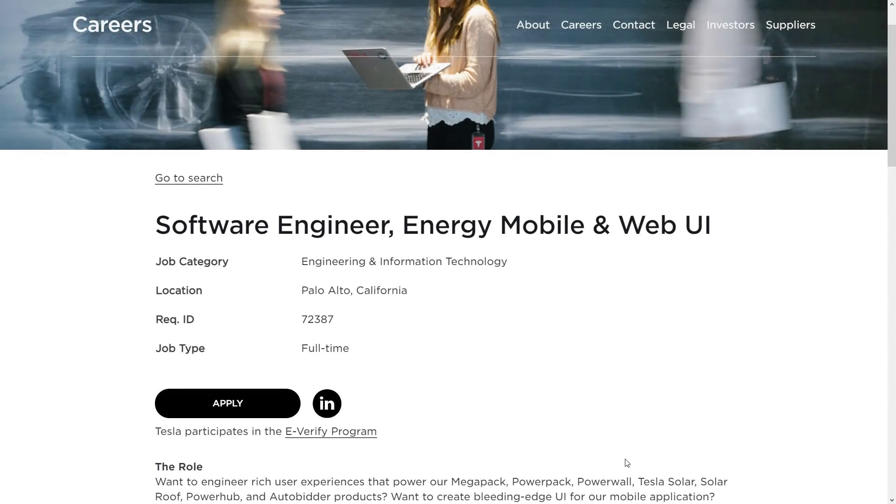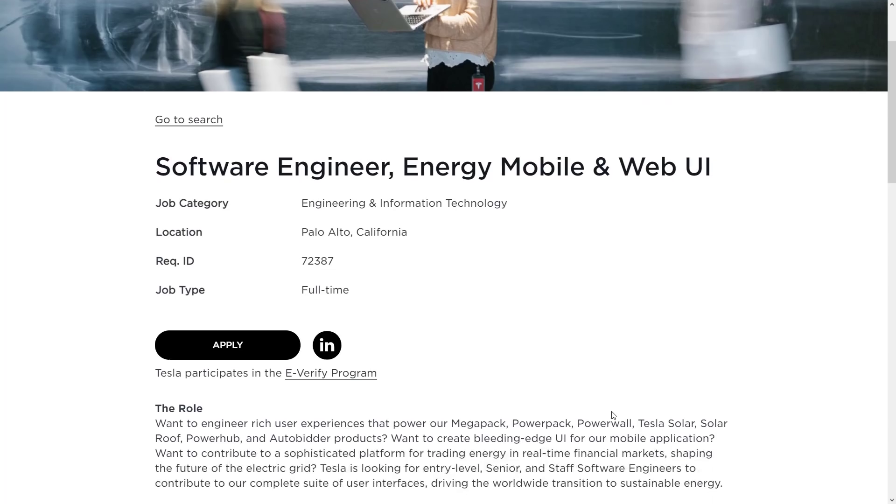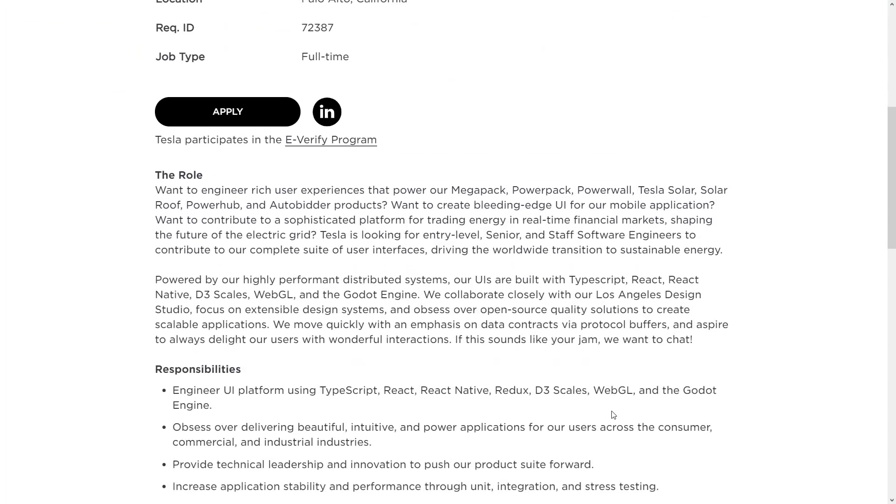So what kind of skills do you need to be a software engineer at Tesla? Well, in this very particular case — and granted it is a very specific job — how about being a Godot engine developer? This is actually kind of cool for Godot, because a lot of trying to gain more and more legitimacy is being used at big studios or in cool environments. The more shipped titles there are, the easier it is to talk people into using your technology. And when you have a corporation like Tesla on board using the Godot engine, that's a nice little feather in the cap.